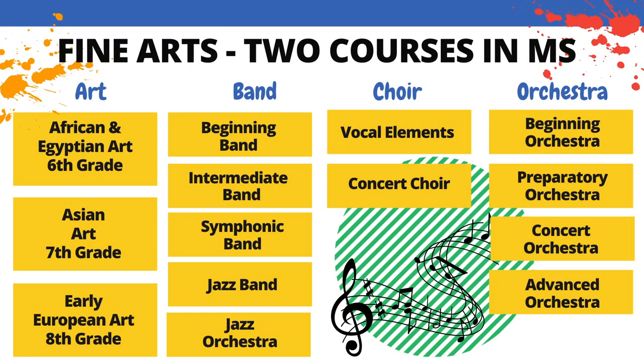Students are expected to take two courses of Fine Arts during middle school. Art classes correlate with both the English and History courses. African and Egyptian art is available to 6th graders, Asian art to 7th graders, and early European art to 8th graders. In addition, band, choir, and orchestra options are listed, with beginning options at the top of the flowchart. Students will be auditioning for these placements and should be in communication with the music teachers to see where they are and what they should be taking next.